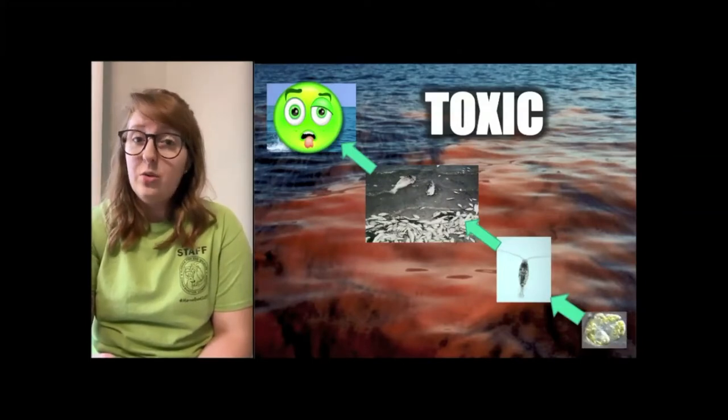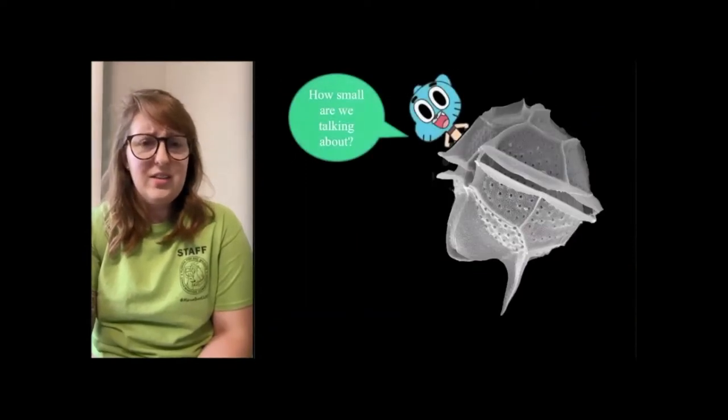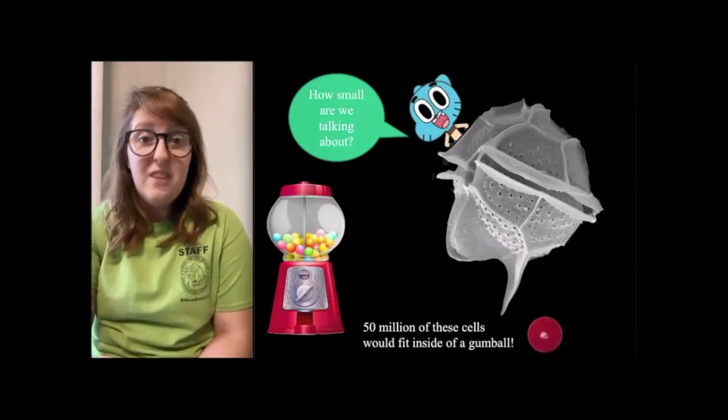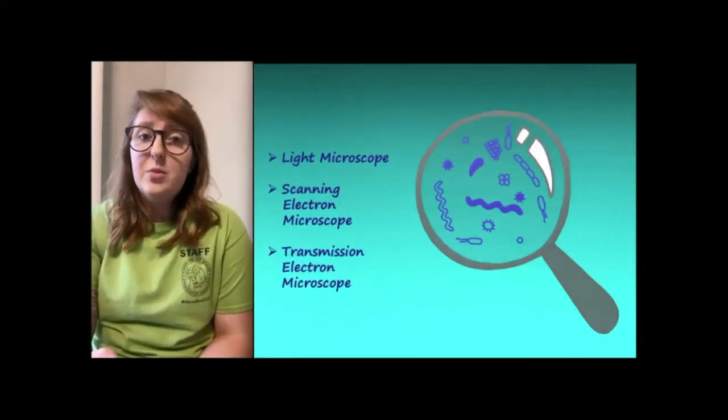One example you might have heard about in Florida is red tide. Another algae that blooms in Tampa Bay is called Pyrodinium — can you believe that 50 million of these cells can fit into one gumball? 50 million is a ton! In order for us to study these organisms, we have to use microscopes.